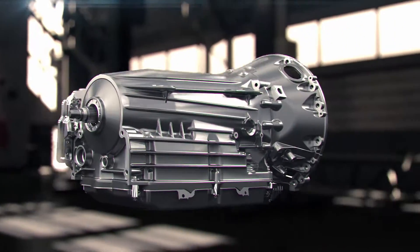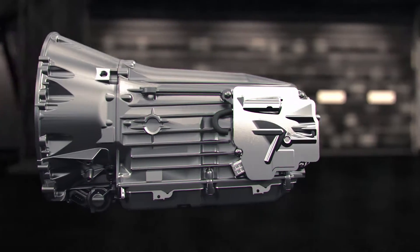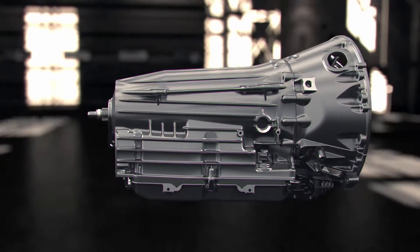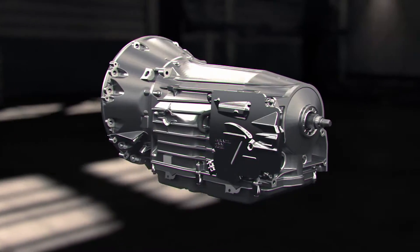The AMG Speedshift MCT 7-speed, which is used in several AMG models, is internally quite different from the DCT, yet extremely responsive. Like the DCT, it can also be shifted manually using the steering wheel mounted paddles.